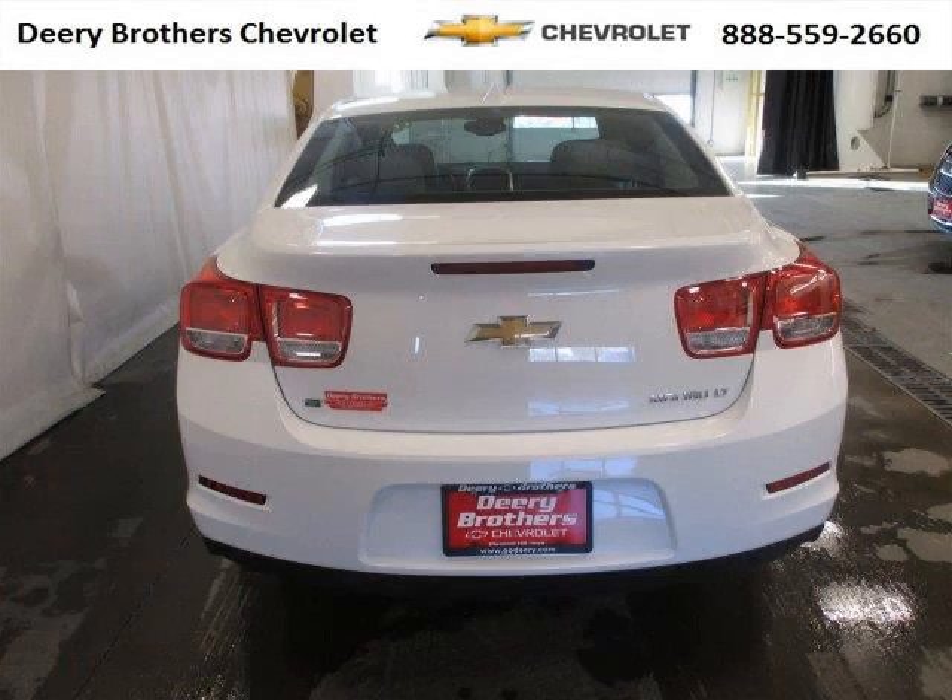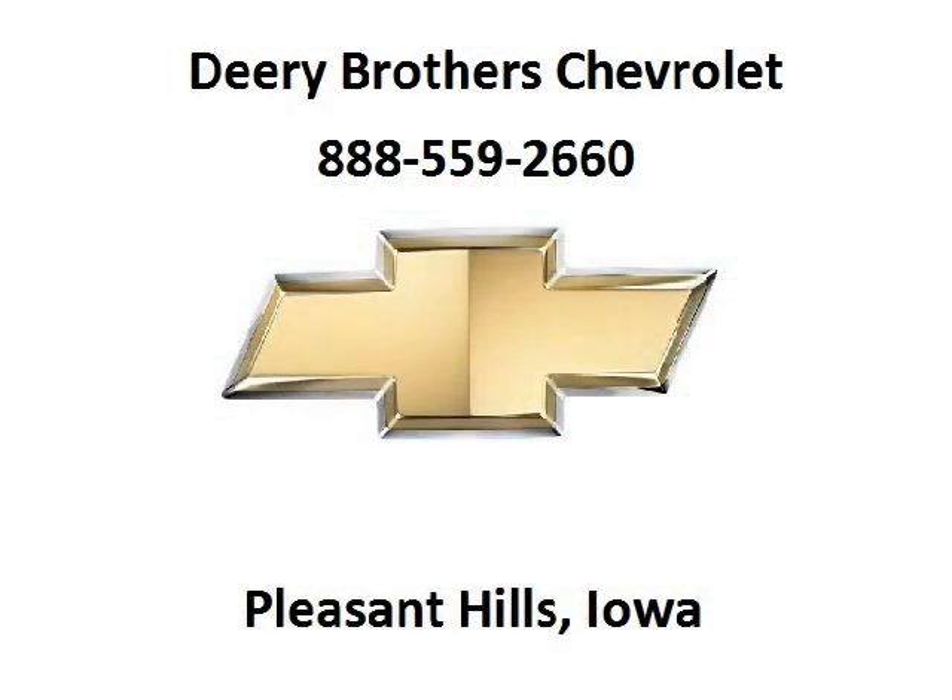Come in today and take a look for yourself. Deary Chevrolet is the dealership for you, conveniently located in Pleasant Hill, Iowa off of 6000 University Avenue.